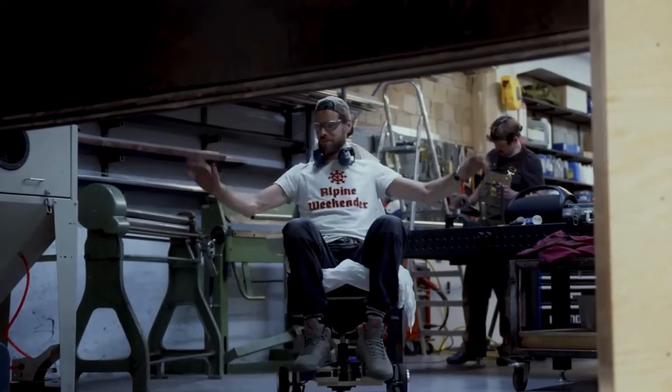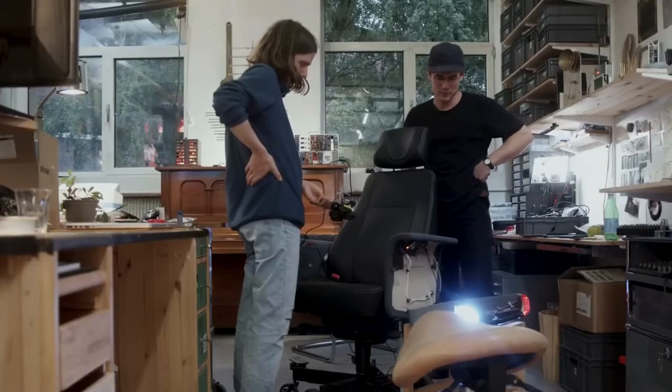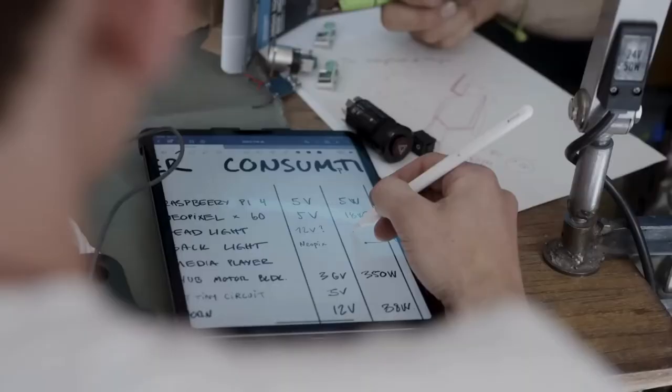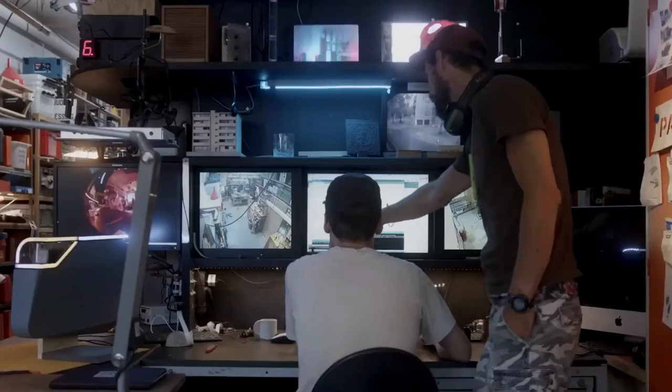It features five rolling wheels, finished with solid aluminum rims. The chair can cruise at 12.4 miles per hour, with an estimated range of 7.5 miles, or 12 kilometers, on a single charge.